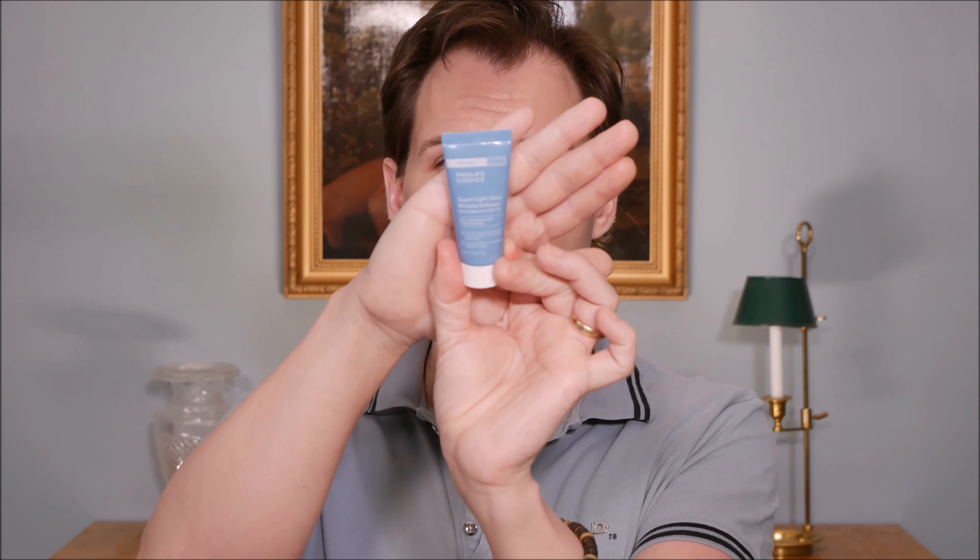Comparing this with other mineral sunscreens, you'd expect less of a harsh white cast on your face, because other mineral sunscreens usually have 20 or 25 percent zinc oxide, which gives quite a pasty look. This one, using only 13 percent, should give much less of a white cast — and that white cast is really the main issue with mineral sunscreens like this.